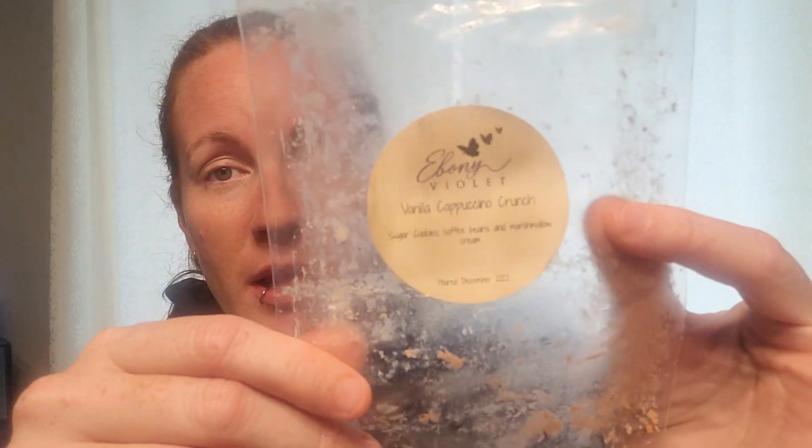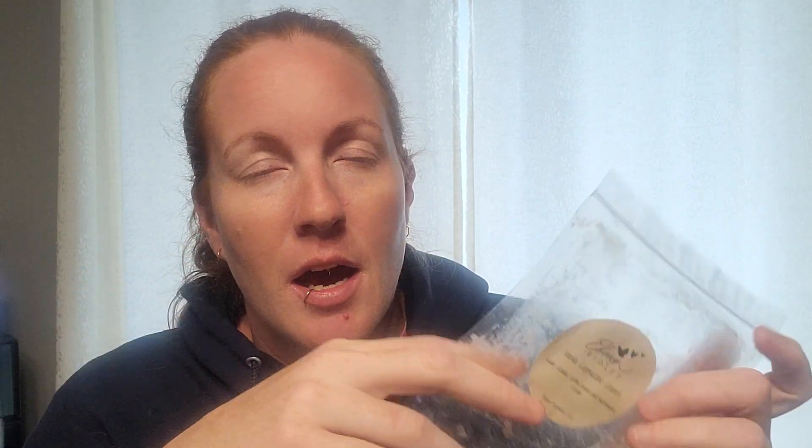Day 8 — Melt a Coffee, Milk, or Brown Scent. I went with Ebony Violet's Vanilla Cappuccino Crunch — Sugar Cookies, Coffee Bean, Marshmallow Cream. Fantastic coffee scent. It was just like pure coffee with just a little bit of cream in it. I love this one. Amazing performer. I think that's the second time I've bought that. I know my favorites from Ebony Violet and I just keep buying them in loaves or snap bars whenever she has them, but she hasn't sold lately.